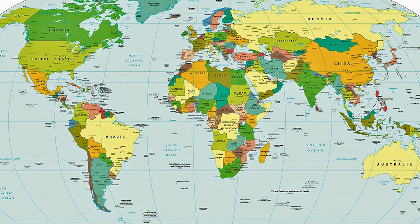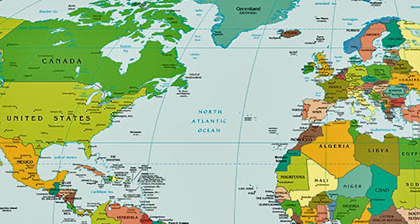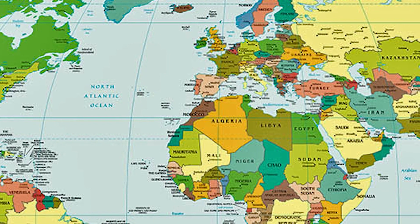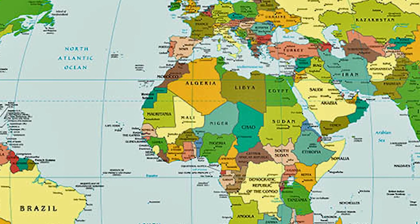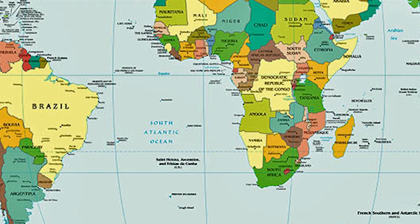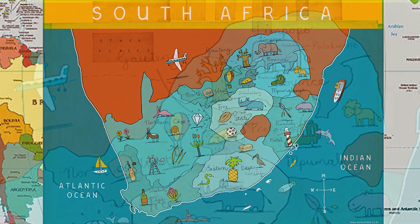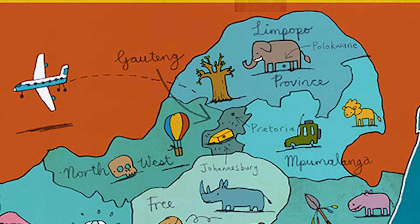Today we're going to take you on a journey from one mighty continent to another, from America to Africa. From the United States of America you cross the Atlantic Ocean to reach Africa and then to find South Africa you've got to travel all the way down to the south — can you see it there? The very southern tip. Now South Africa is surrounded by ocean on its southern parts, the Atlantic and the Indian Ocean. We are sitting in the Limpopo region which is found in the north-east corner of Africa, right there where the elephant is.